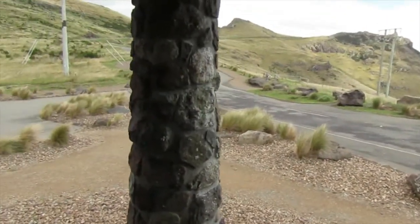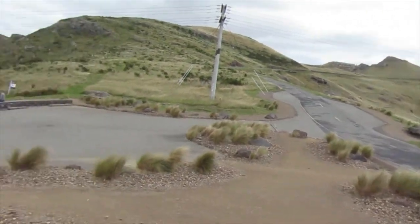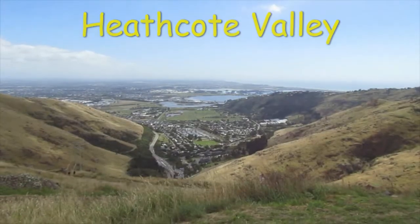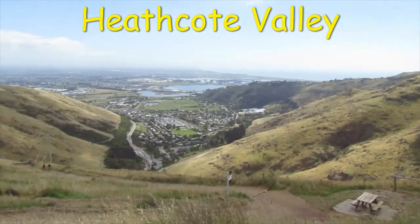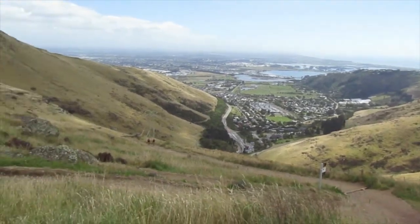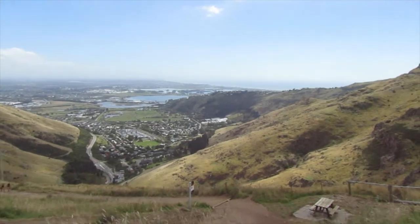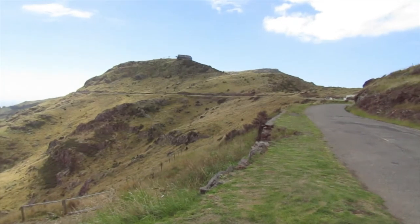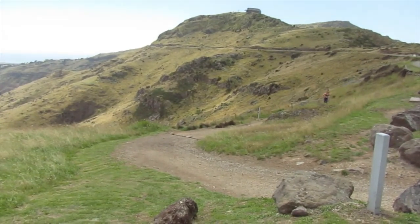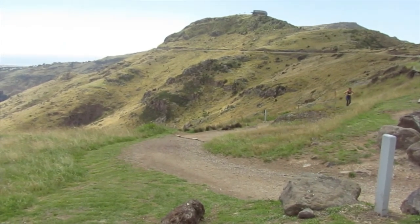It used to be possible to drive up to this point, but since the earthquakes the road's been closed off on the other side of the hill. That's looking down into the Heathcote Valley from the top of the Bridle Path — from the apex. You can see the track goes down the hillside there. And around here is the Gondola Terminus. That's the Heathcote Valley side of the Bridle Path heading down.